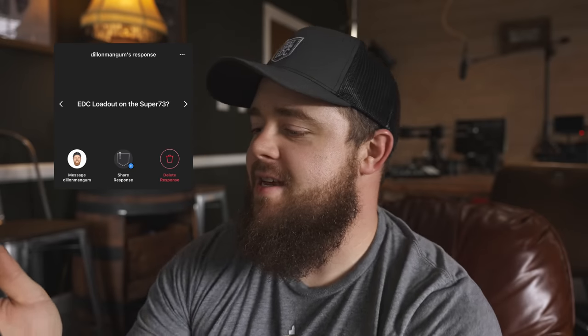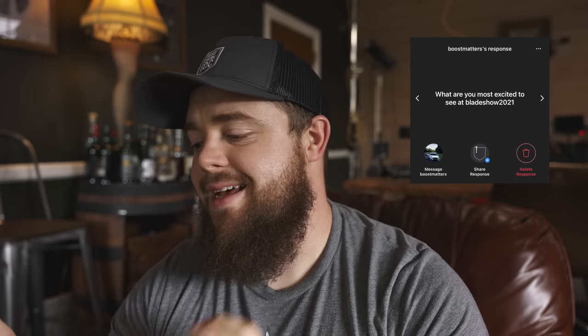My buddy Dylan asks about an EDC loadout for the Super 73 — I'll make a video about that later. Boost Matters asks what I'm most excited to see at Blade Show 2021. Honestly: people. I miss socializing and just living. More specifically I'm excited to meet makers — at my first Blade Show this channel was only about eight or nine months old with around 70,000 subscribers and I got brushed aside a lot. It'll be a different experience now.